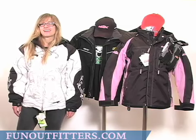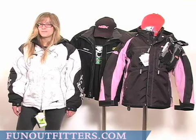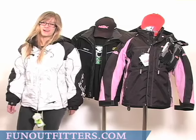We have HMK, Klim, and Arctic Cat jackets, coats, pants, bibs, boots, gloves, hats, sweatshirts, racing gear, and loungewear.